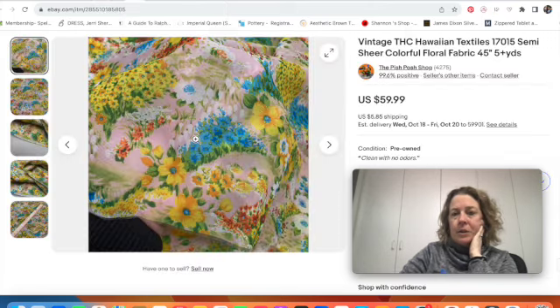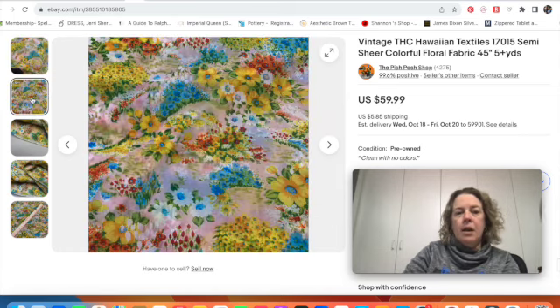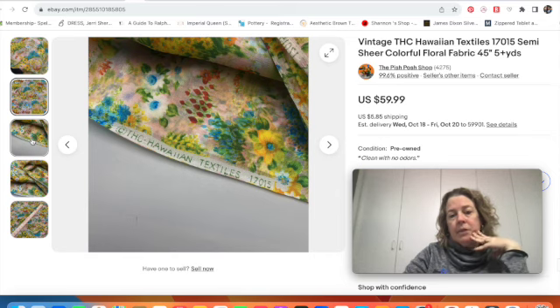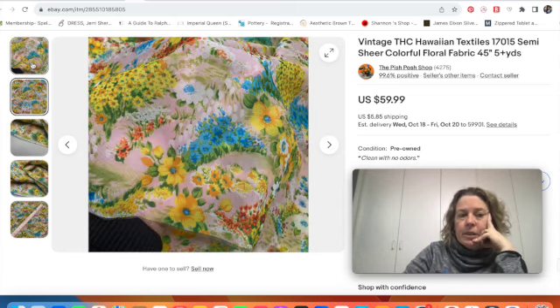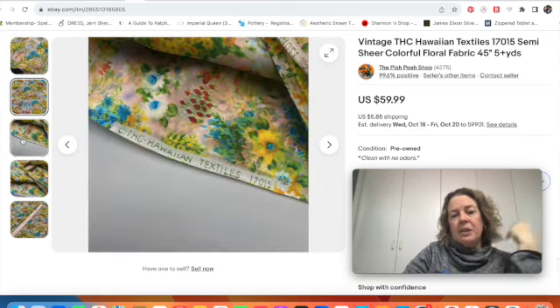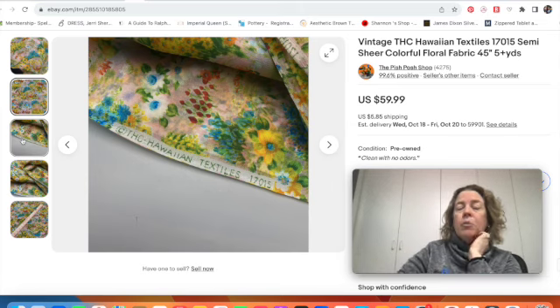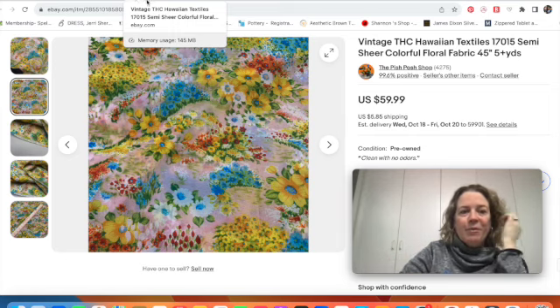Another nice sale was this sheer to semi-sheer fabric. I have two pieces in different patterns — the other one is still listed — but this one was just such a pretty color. There were over five yards of it and it sold for $60. It's from Hawaiian Textiles THC, which is a fairly good brand to keep an eye out for, especially if it has a real Hawaiian look or is bark cloth fabric.